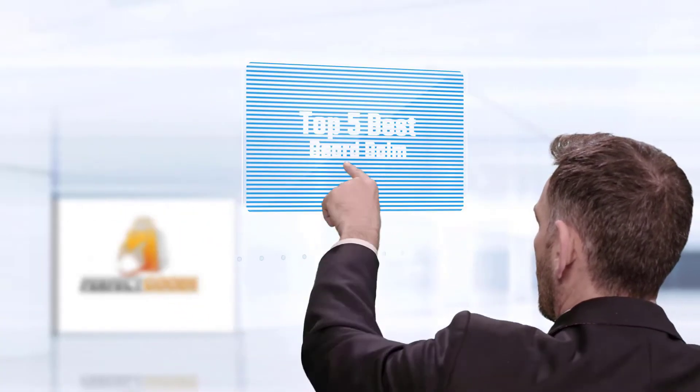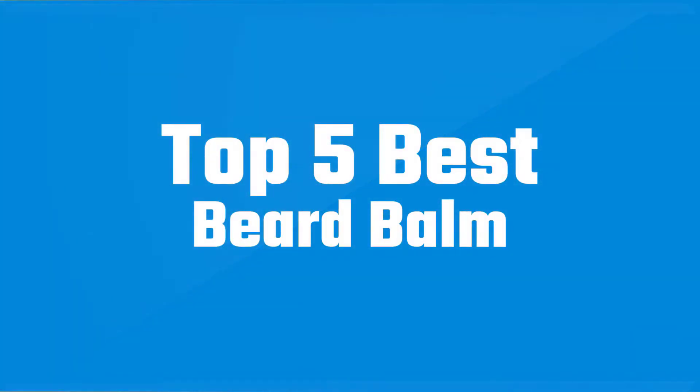If you are looking for the best beard balms, here is a collection you have got to see. Let's get started.